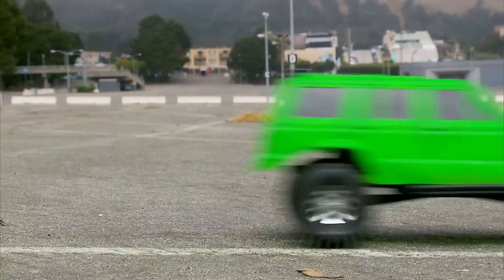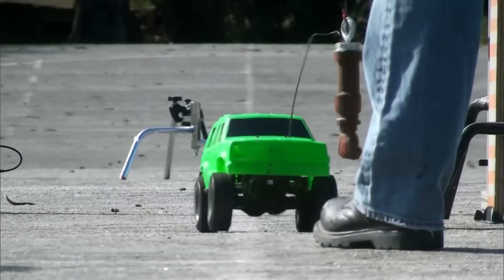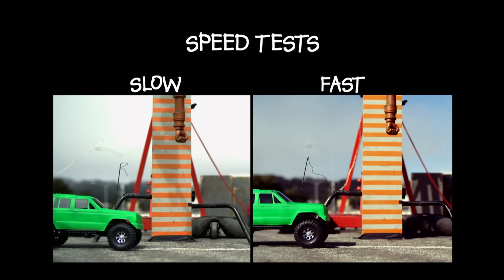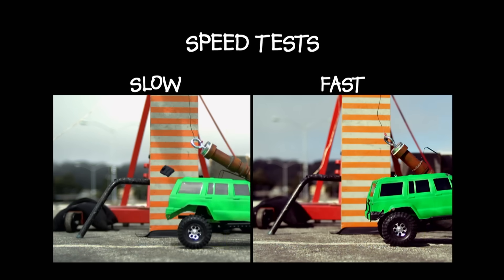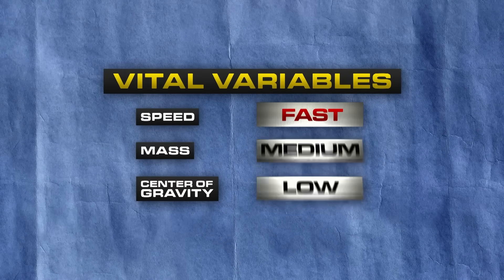Tory puts his finger to the trigger and they try maximum velocity — a direct hit — but they're still not getting the flip. They need more energy punching down on the car. The back wheels did at least get off the ground, but only by two degrees, and they'll need 90 degrees for a flip, so there's a long way to go yet.